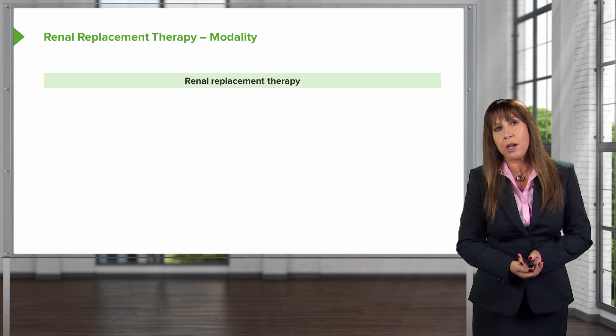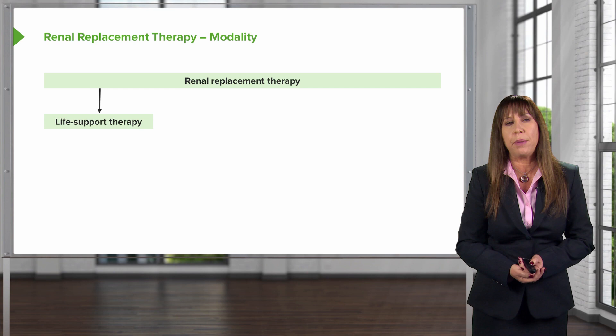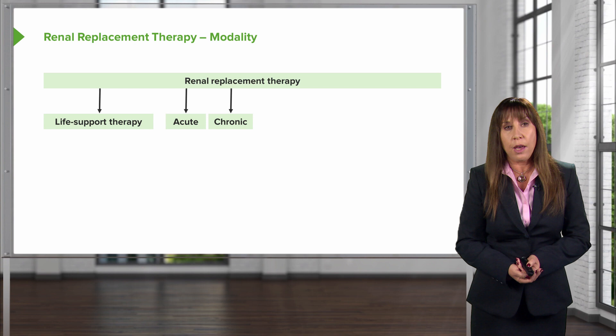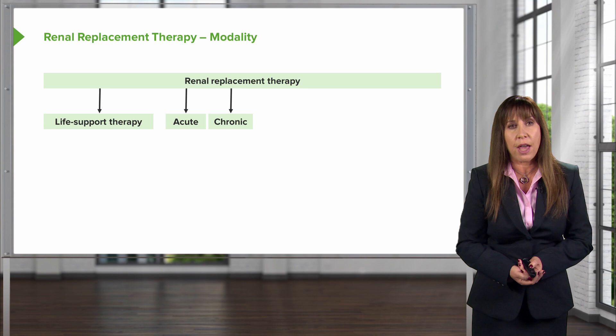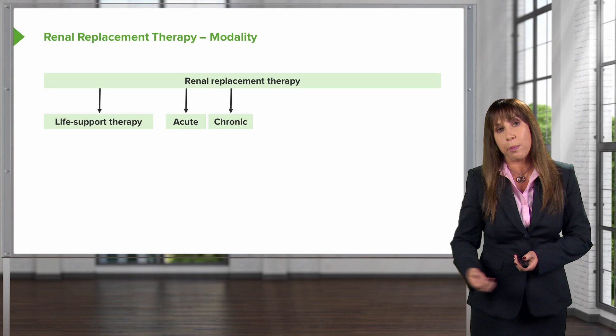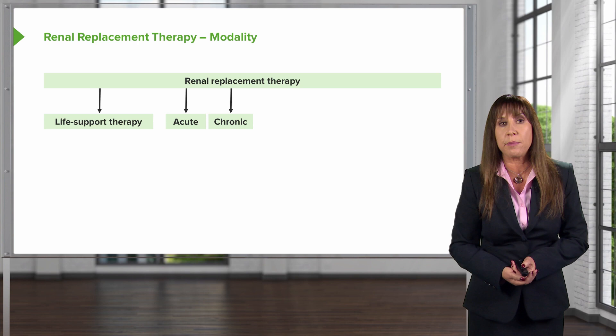Renal replacement therapy is a life-supporting therapy in patients who have renal failure — their kidneys aren't working anymore, so we need something that can do the job for them. It can be either acute or chronic. When a patient has acute kidney injury with complications from renal failure, it would be critical to start renal replacement therapy with hemodialysis. However, if a patient has transitioned to stage 5 chronic kidney disease, that would be chronic renal replacement therapy. RRT involves removing solute, normalization of electrolytes and acid-base status, and removal of extracellular volume — meaning salt and water.